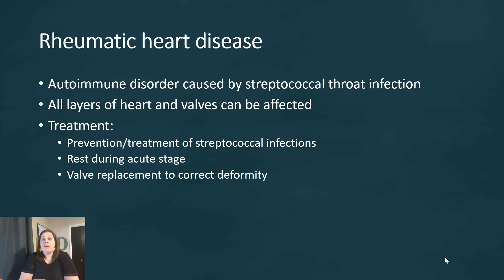The heart valves and the heart tissue itself can be affected. One way to prevent this is rapid treatment of streptococcal infections, making sure we treat them properly to avoid this complication. If the complication does occur, we need rest during the acute stage so the heart doesn't work too hard while the immune system fights the invaders. However, if the valves are damaged and the damage cannot be reversed, we may have to do a valve replacement. Valve replacements can be done with mechanical valves, or with live tissue like pig and cow valves.